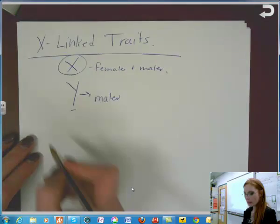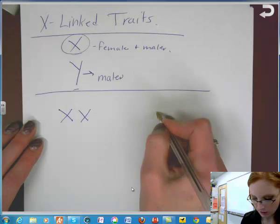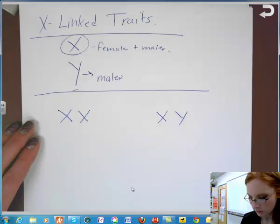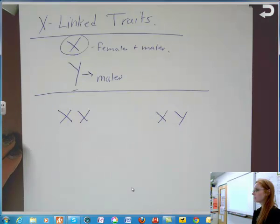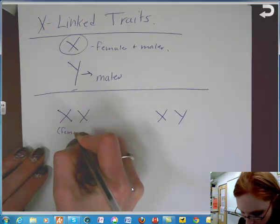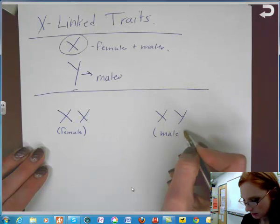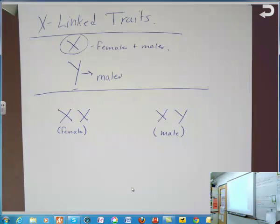The next thing we need to review: if we have two X's as sex chromosomes, what does that mean? Two X's makes you female. An X and a Y then make you male.